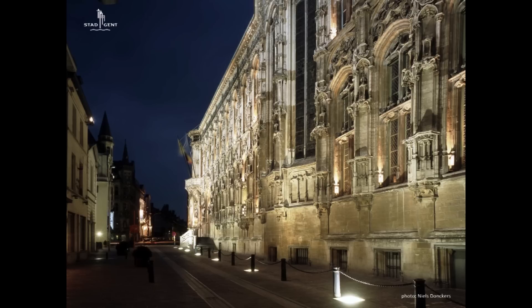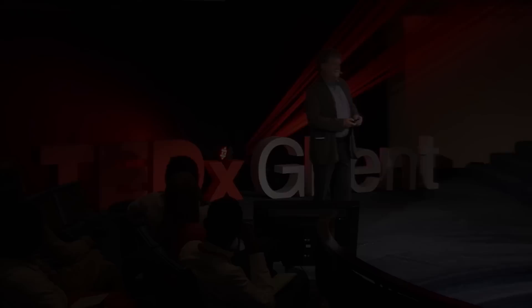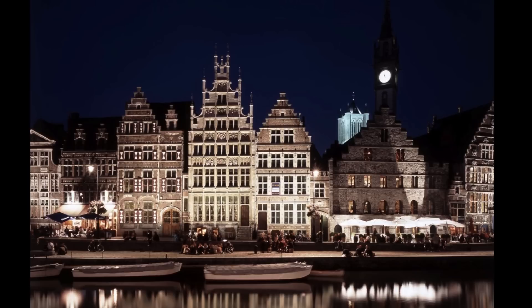Ghent is very lucky to have a lot of canals, rivers, and water surfaces, because they create an enchanting reflection of the lighted monuments.